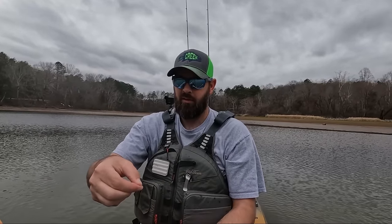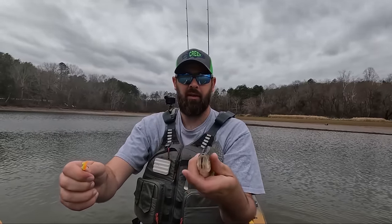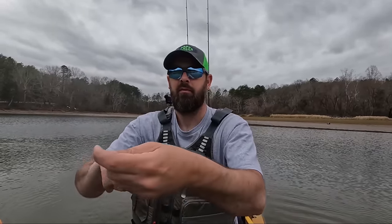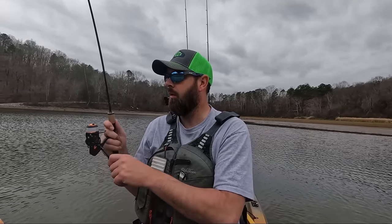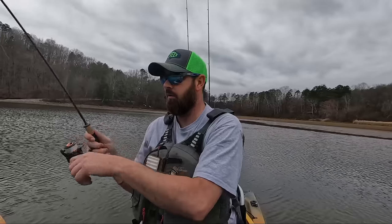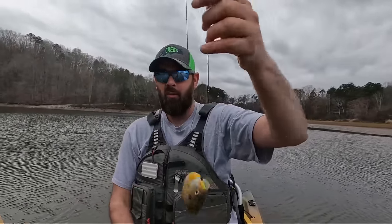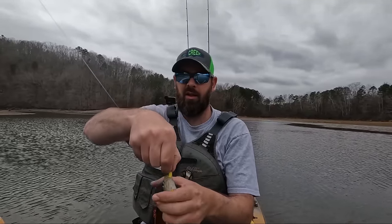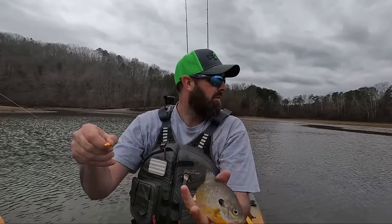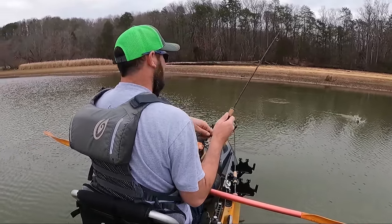Crappie! Pretty bluegill - there is a lot of panfish in here, man. There's a lot of panfish in this little area.